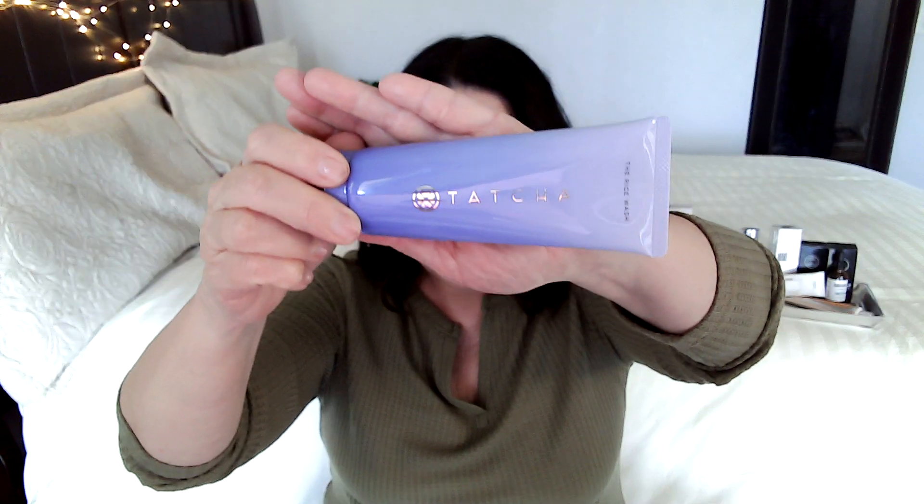My choice for cleanser is the Tatcha Rice Wash, and I love this very much. I also have large pores, and because it's a rice wash it gently exfoliates my skin, but it's very gentle. It's for normal to dry skin and actually leaves your skin slightly moisturized. The price point is hefty, but I've found that if it's a product I enjoy using I'm more likely to use it. It's a great brand for me and it is vocally pro-choice.